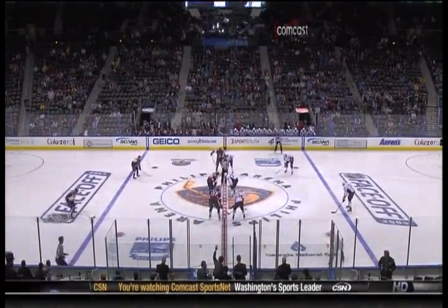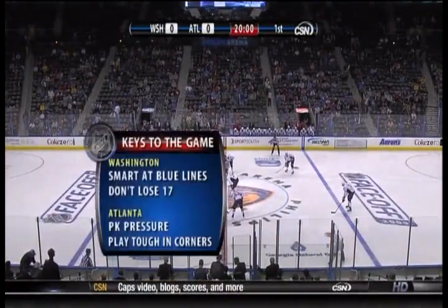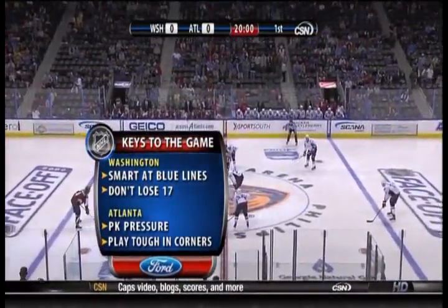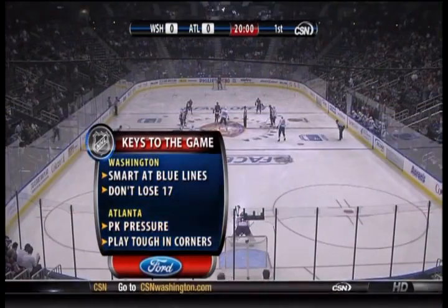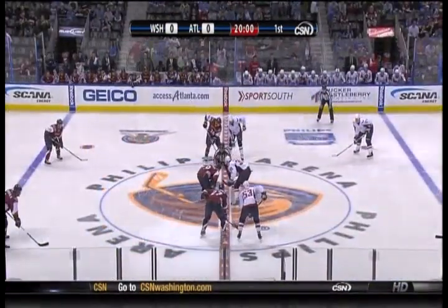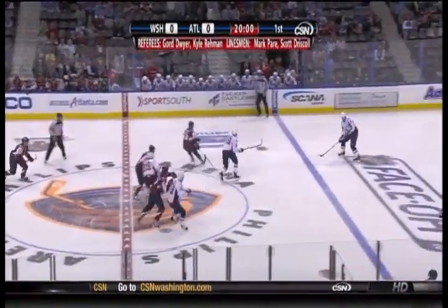Joe Beninati and Craig Laughlin with you. These are the four keys to the game for the Washington Capitals: smart at the blue line, they've got to get it in and get it out tonight. They can't lose 17 — that's Kovalchuk for Atlanta. P.K. pressure: they've allowed just three power play goals early on, and play tough in the corners. They've got to have Kavina, Hainsey, and Bogosian taking the body against the Caps forwards. Referees tonight are Gord Dwyer and Kyle Raymond; linesmen are Mark Perret and Scott Driscoll.